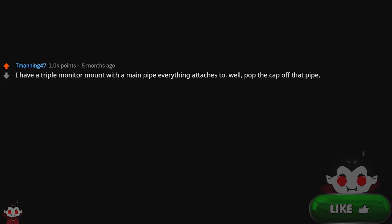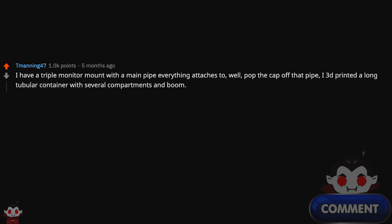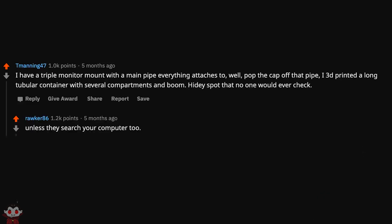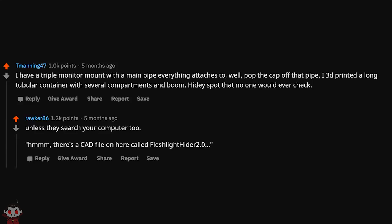Have a triple monitor mount with a main pipe everything attaches to? Pop the cap off that pipe. I 3D printed a long tubular container with several compartments and boom — a hidey spot that no one would ever check. Unless they search your computer too. 'There's a CAD file on here called Fleshlight Hider 2.0.'